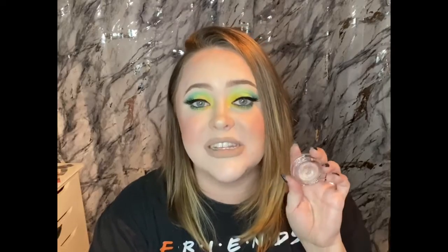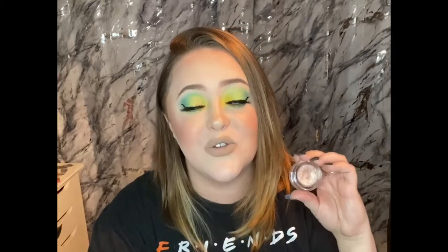The next product I want to go over is this Ciate Marbled Metals eyeshadow in the shade Entwine. This one is absolutely stunning and gorgeous — we did swatch it in my last video, so go check that out. I love using this for just easy makeup looks. I noticed that if I put a darker gray or black on the outer corners and blend in a nice little transition shade, I just pop this all over the lid and I'm good to go.